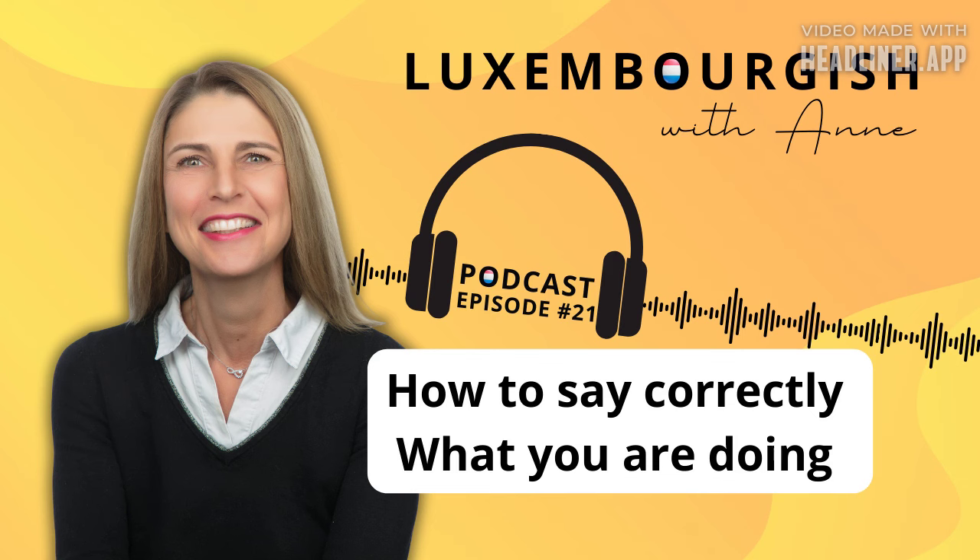How would you say in Luxembourgish: I am learning Luxembourgish? So hopefully you've said, for I am learning Luxembourgish: Ech léieren Lëtzebuergesch. And can you spot the difference? Well, the Luxembourgish language does not have the continuous verb form.